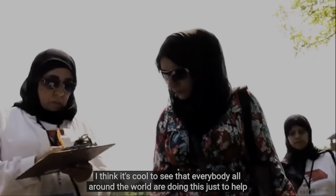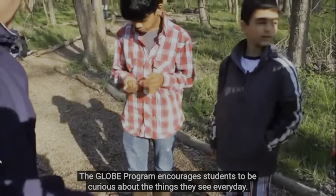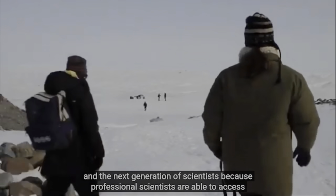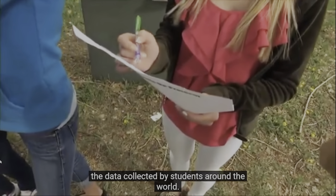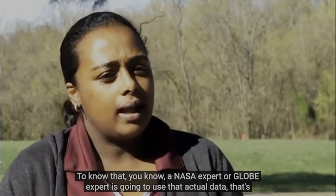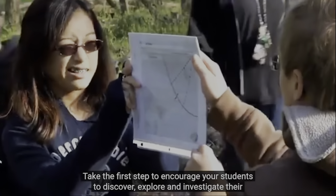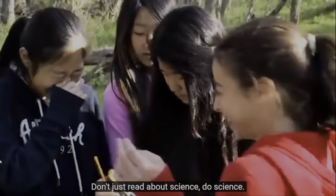It's cool to see that everybody all around the world is doing this just to help the Earth. The GLOBE program encourages students to be curious about the things they see every day, like clouds, streams, and plants. Through the data students collect, GLOBE helps build a bridge between today's science research and the next generation of scientists, because professional scientists are able to access the data collected by students around the world. In turn, students become more engaged and involved with science. To know that a NASA expert or a GLOBE expert is going to use that actual data, that's really exciting for the kids and us. Take the first step to encourage your students to discover, explore, and investigate their world. Do GLOBE today. Don't just read about science — do science.